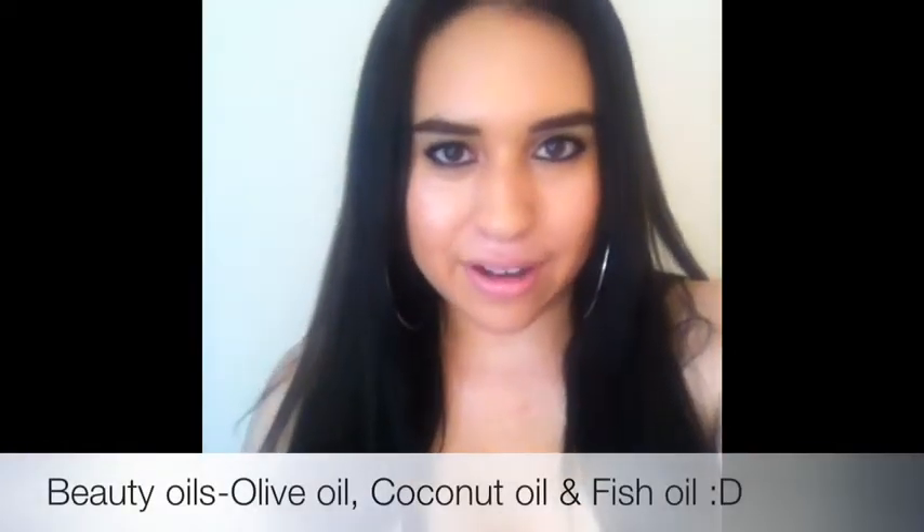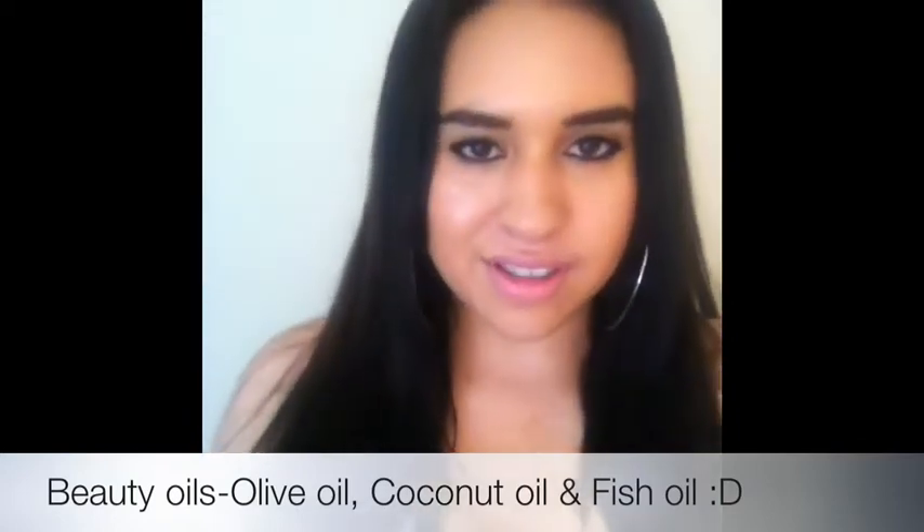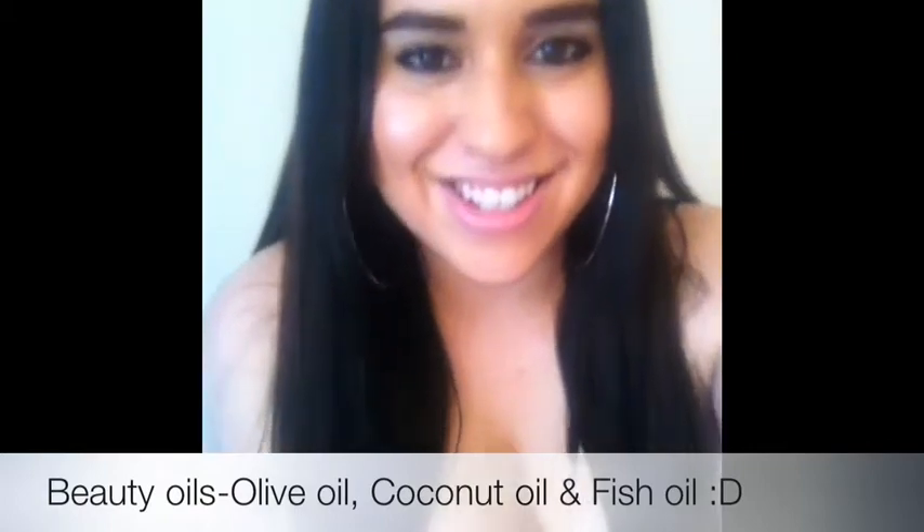Hey everyone, I thought I would make a quick video about some beauty tips that I've discovered along the way through my healthy skin journey.